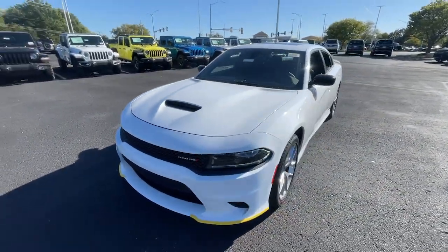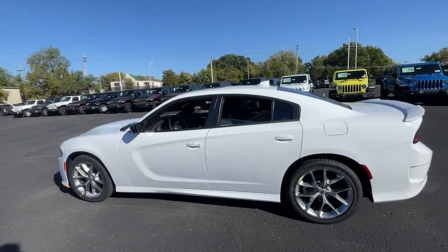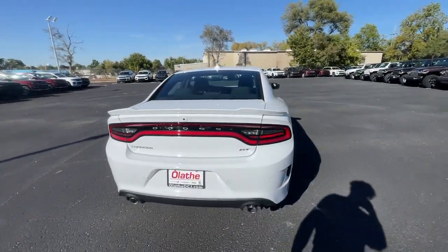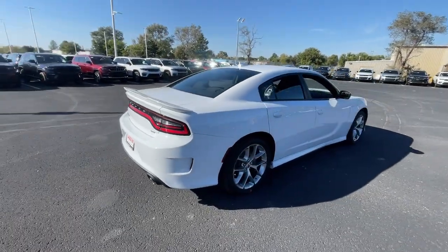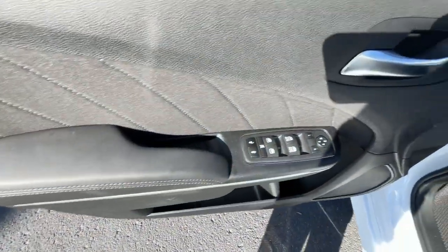Looking for your dream car? It could be the 2023 Dodge Charger. The Charger's advanced design lets you tap into seriously savage performance when you want it and save fuel when you don't. With four doors, it's a family-friendly muscle car that's surprisingly versatile.